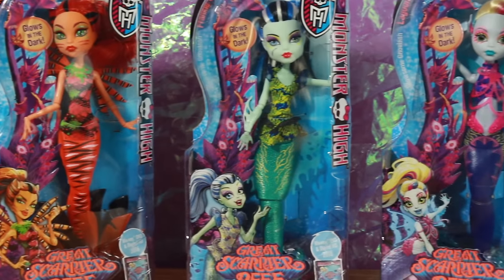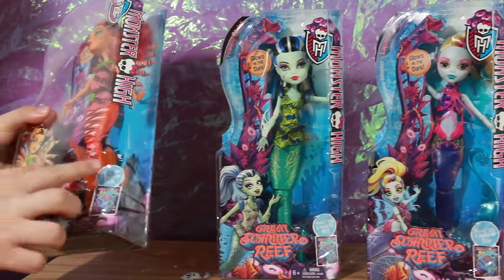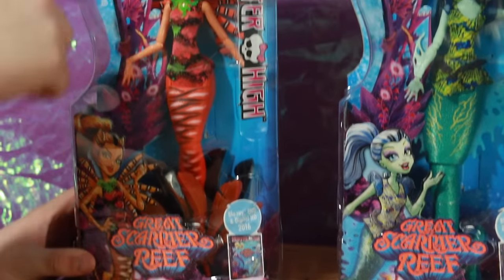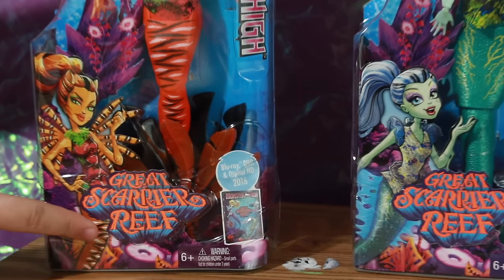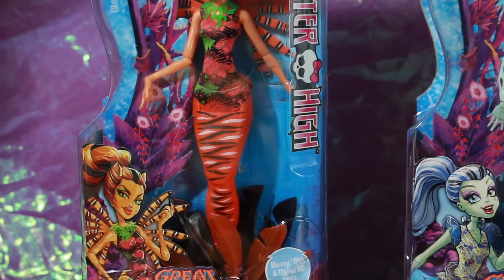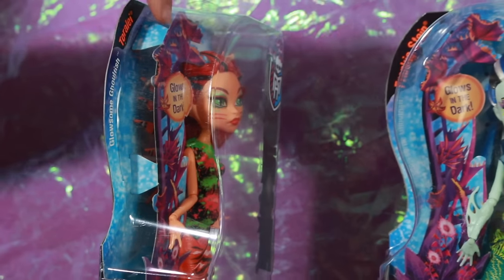The Great Scarier Reef dolls have a completely new box design — it kind of reminds me of Freaky Fusion, which also had a completely new box design. The box is kind of rigid on the side, it looks crazy, with a wave curvy design. We have Toralei's artwork, the Great Scarier Reef logo, and inside the box there's a pop-out cardboard with coral and seaweed on it. It says Glowsome Ghoulfish Toralei.